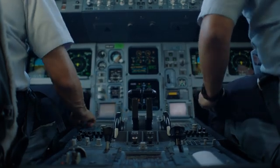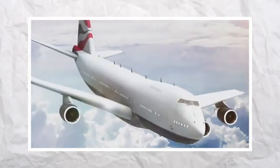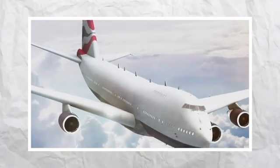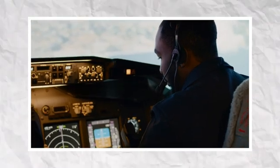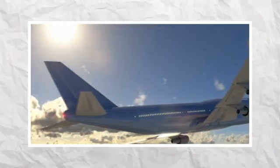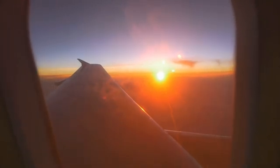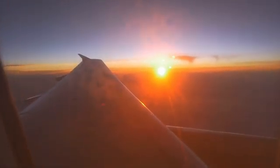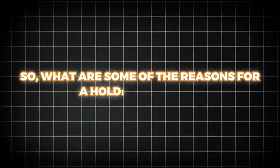Pilots are taught to carry out these movements by hand nonetheless, in the event that the system fails or other special circumstances arise. Wind plays a critical role in executing holding patterns, as it can push the aircraft off course. Pilots must account for wind by adjusting their heading during each leg and in the turns. This technique, known as wind correction, ensures the plane stays on the intended racetrack and doesn't drift outside the designated airspace. Precision is crucial, especially in busy skies where multiple aircraft may be holding at different altitudes within the same vicinity.